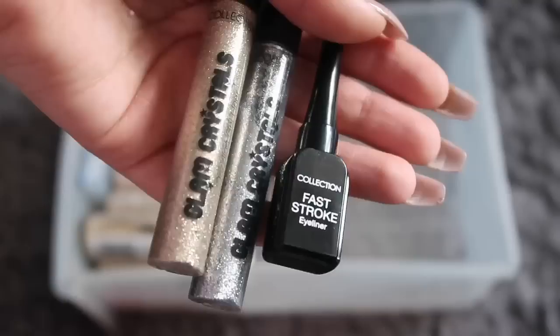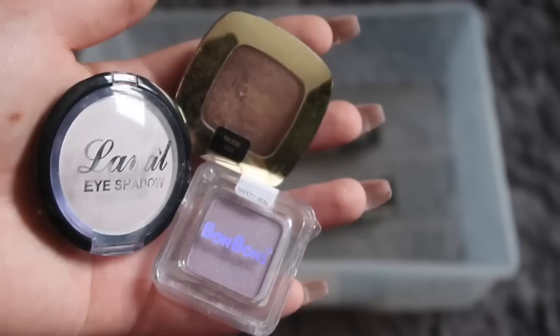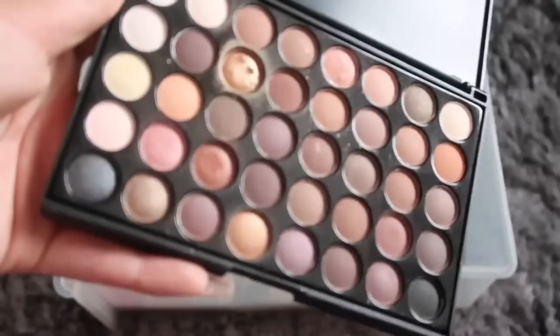I have three eyeliners — one plain black and the other two glittery. I have three random eyeshadows: the L'Oreal one I bought and the other two came in a mystery box. I also have a palette from Wish but I literally never use it.